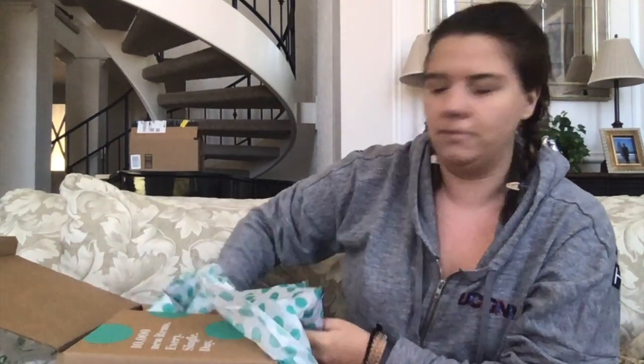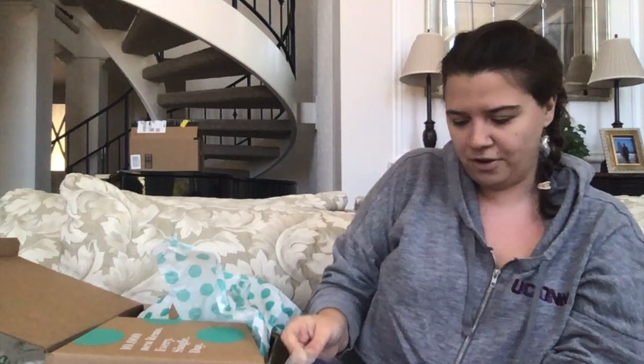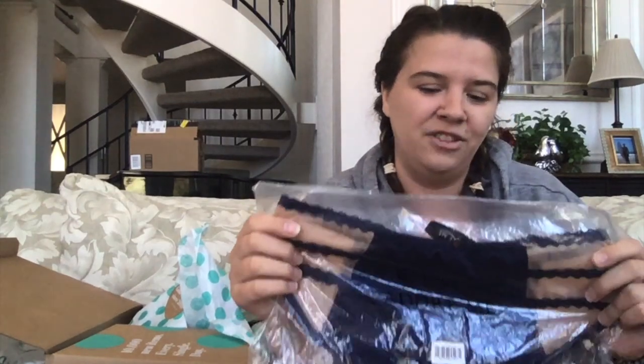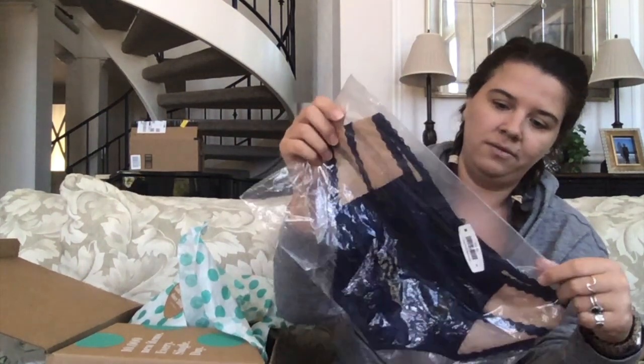I think there's one or two more things — I actually got a lot of stuff in this box. Wait, this is another Adore Me — it's a matching set! This goes with the first bra. It's a size small. These don't look like a size small but they are. They don't look like they've been worn — they still have the tag on them.